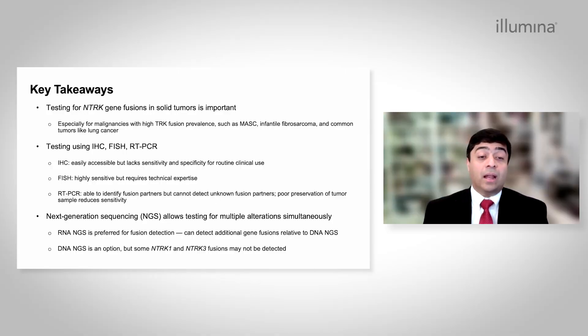Next-generation sequencing allows testing for multiple alterations simultaneously. RNA-based NGS is preferred for fusion detection and can detect additional gene fusions relative to DNA-based NGS. DNA-based NGS is of course an option, but some NTRK-1 and NTRK-3 fusions may not be detected. Thank you.